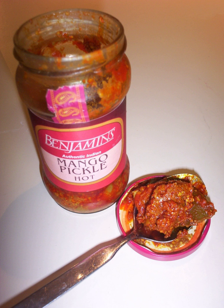Sweet mango pickle is a very popular pickle in India. This pickle is also available commercially. It is prepared by cutting mangoes into pieces and adding sugar syrup over them, along with other ingredients, and keeping them sealed in a jar under the sun until the mangoes become soft.